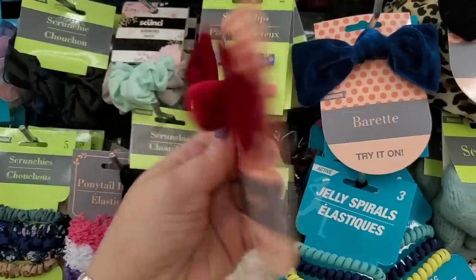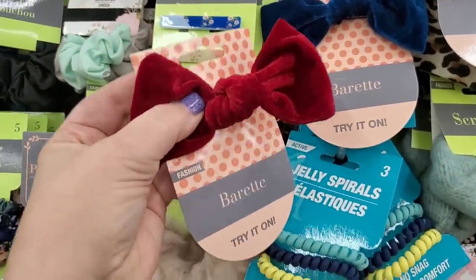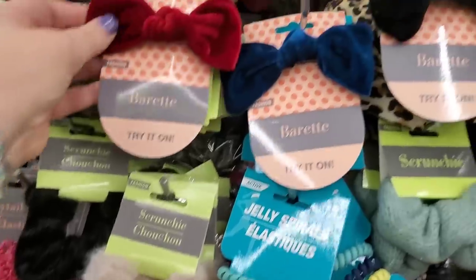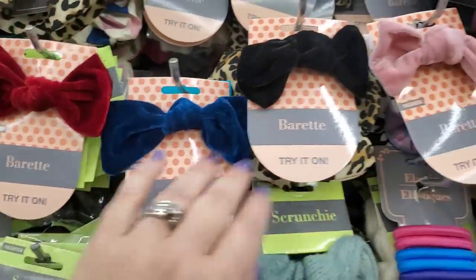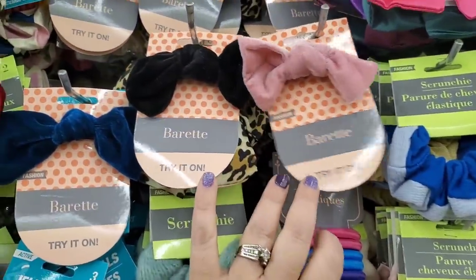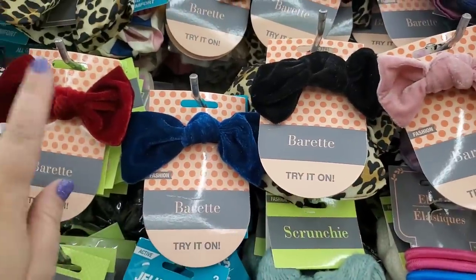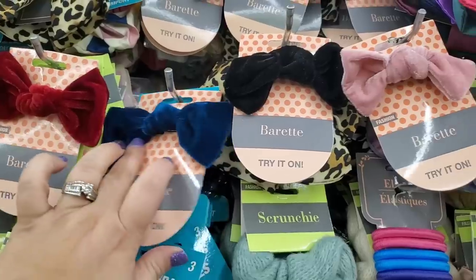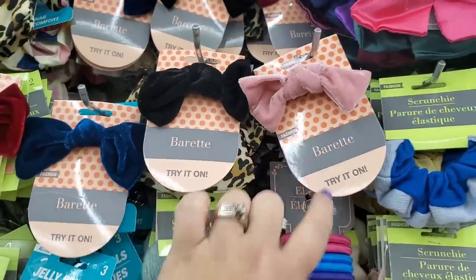They are making new velvet barrettes here at Dollar Tree and for some crazy reason they're inviting us to try them on. I'm really not interested in buying barrettes that people have tried on in their hair. These cute barrettes come in beautiful holiday red, blue, black, and pink.